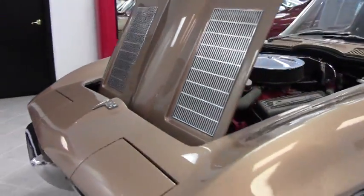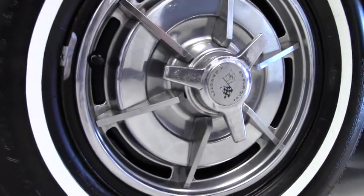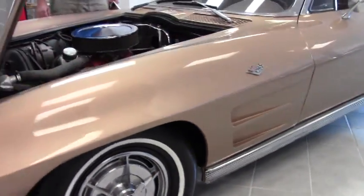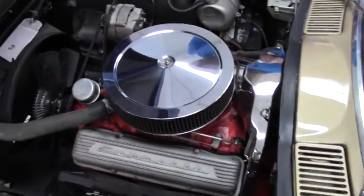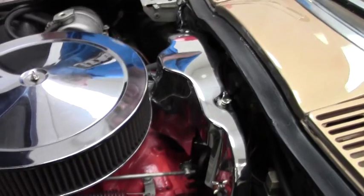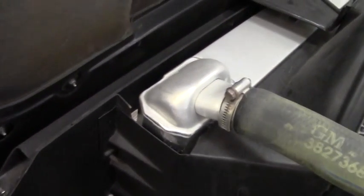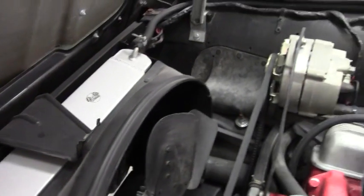This is a hubcap car and it is correct in original style. In our engine compartment we do have the 340 horsepower style valve covers, but we have an aluminum radiator and our shielding. Our look is original, but with the aluminum radiator it's a really good indication of a very nice driver.